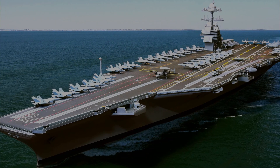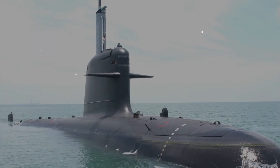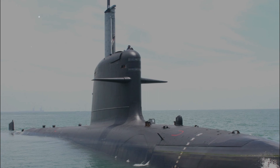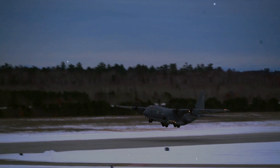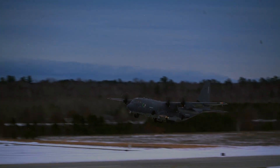US Navy aircraft carriers, stealth fighters, and even submarines are powerhouse weapons for the US military. But the AC-130 gunship is one truly powerful weapon that many times gets overlooked.